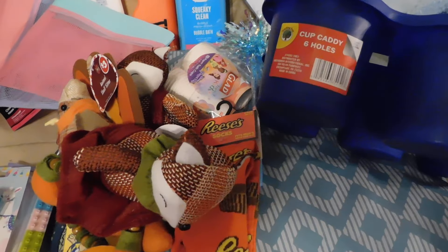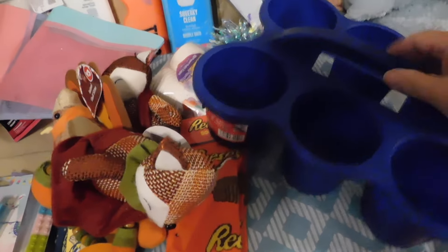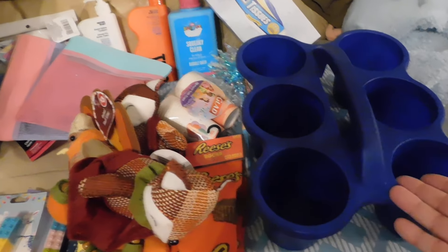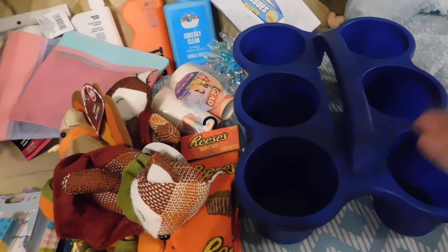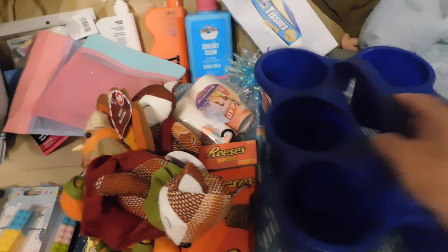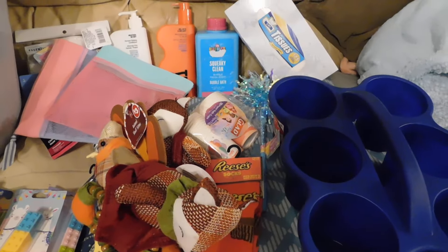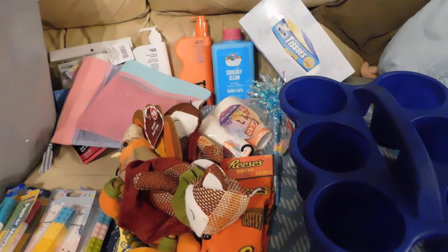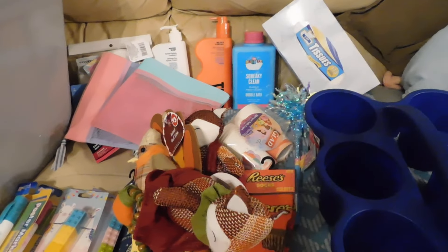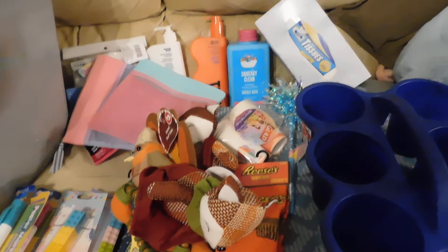Then I got this, which is a cup caddy — it has six spots, so you can either take it in the car for drinks or you can use it to separate crayons, markers, and pencils for the kids for back to school. I think that was a good deal. Alright everybody, I hope you're doing good — if you liked the video give it a thumbs up, I really appreciate it, and I will catch you on my next video. Bye everybody!